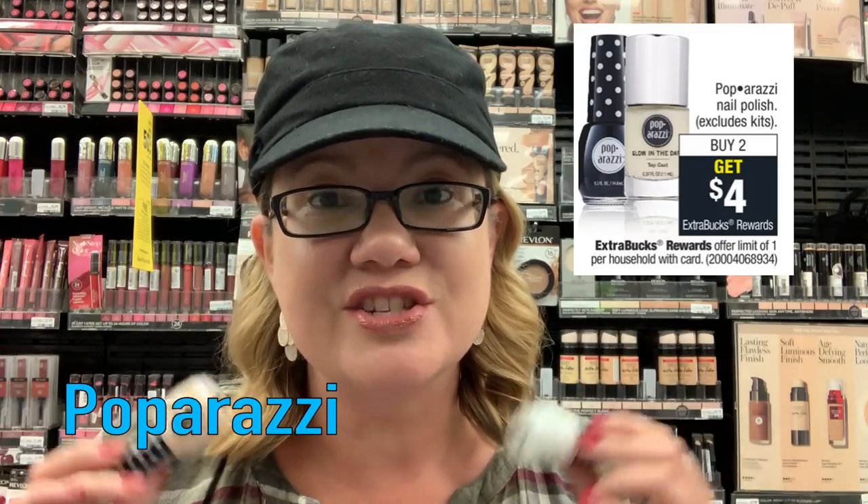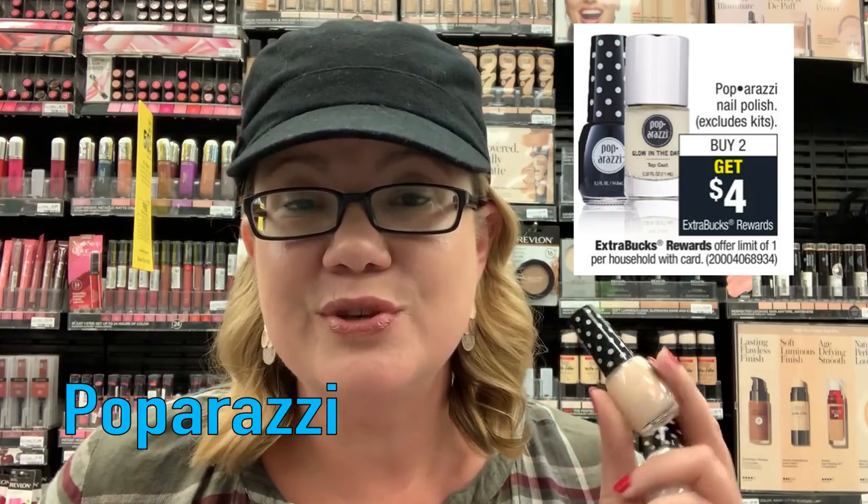Do you have a $3 off $12 makeup CRT? If you do, you might want to do the Revlon and Paparazzi deals together for an awesome money maker. Paparazzi nail polish is again on promo for buy two, get a $4 extra buck. When you grab two, they're two for $5 — pay that and get back a $4 extra buck, making them a dollar for both or 50 cents each. A hot money maker would be combining this with the photo-ready concealer deal — using that $3 off $12 CRT, you'll grab all three products completely free and it's a $2 money maker, all qualifying towards CVS Beauty.